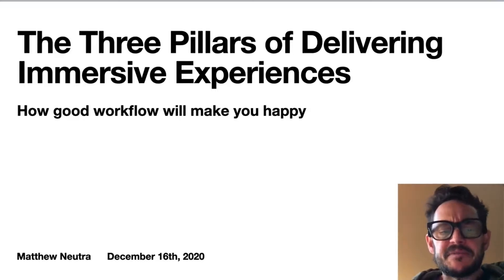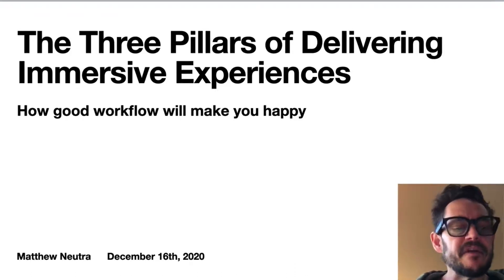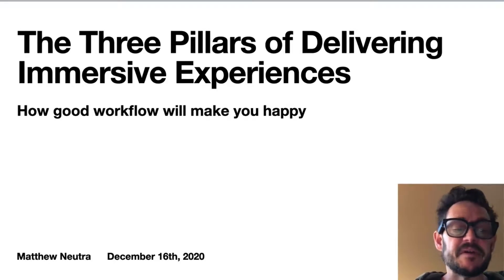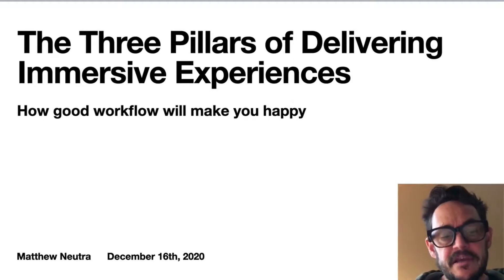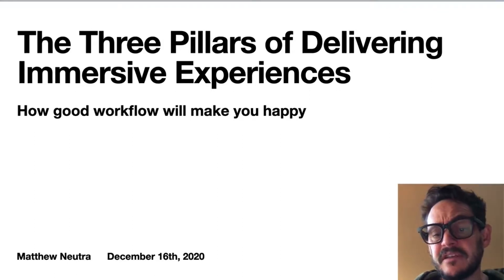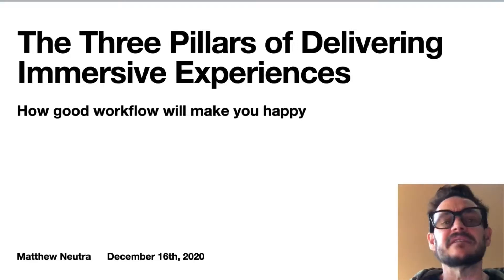Immersive digital media experiences have been around for decades in many forms, and more recently VR and AR have had a major resurgence that started in the entertainment space and have migrated into the industrial and communication spaces. This global pandemic has accelerated the adoption of these kinds of experiences and technologies, but these core concepts hold true regardless of this new acceleration.